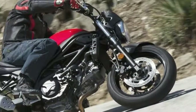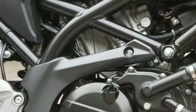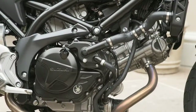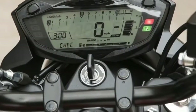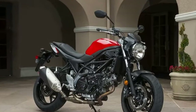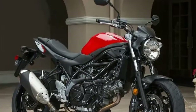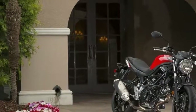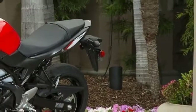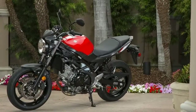The new bike has the same peak torque output as the outgoing SFV — as the Gladius was renamed — at 47 ft-lb, but the old bike was producing that at 6,400 rpm, while the new machine's impressive new LCD rev counter has to be displaying 8,100 rpm to get the same thrust. For more experienced riders, this potentially makes the experience more rewarding.